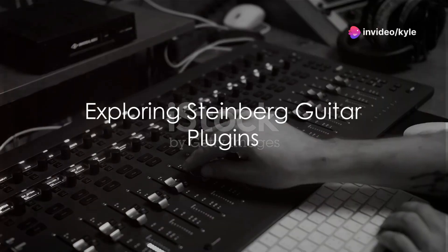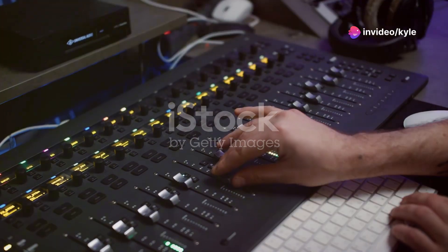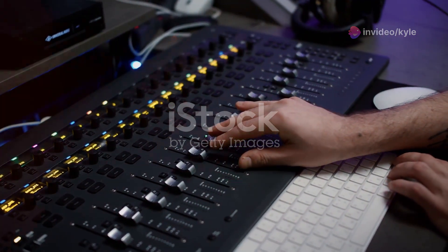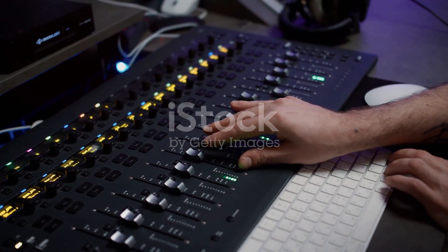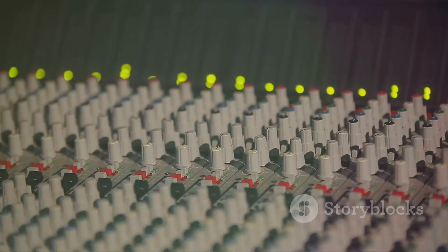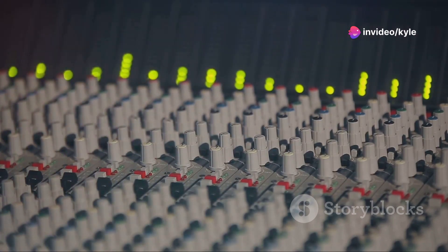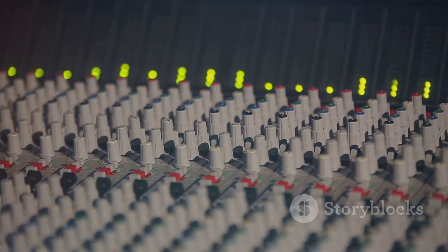Starting with Steinberg Guitar, these plugins are a treasure trove for producers seeking authentic guitar sounds. Imagine accessing a diverse library of guitar tones, from the warm resonance of an acoustic to the electrifying buzz of a bass guitar. Steinberg Guitar doesn't just mimic these sounds — it revives them through a meticulous sampling process that captures every subtle nuance of guitar playing.